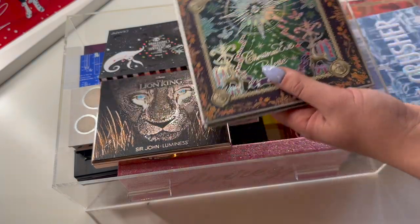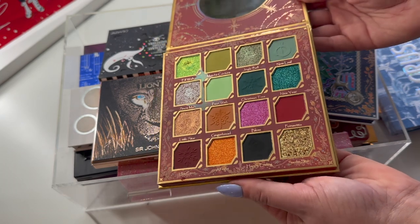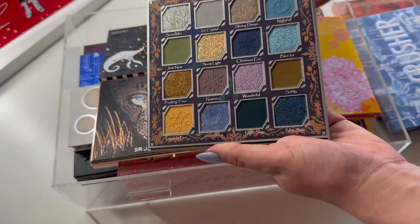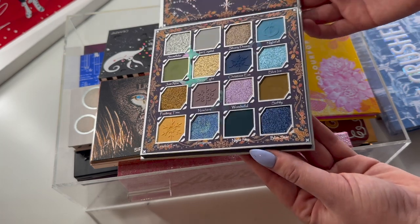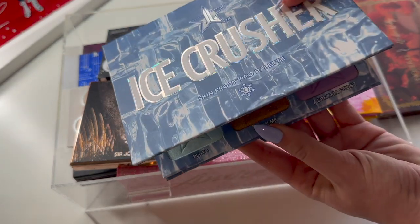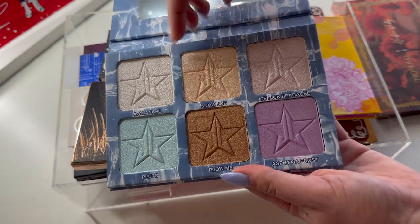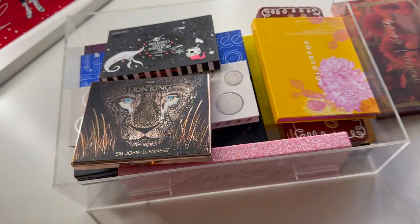I have two Odenseye Christmas palettes. We have the Merry Christmas palette, which is gorgeous - I think this is my favorite of the two, and it is for sure staying. Same with the Christmas Eve palette - I just really like these palettes, so I'm keeping both in my current rotation. I also have the Ice Crusher by Jeffree Star, which is a highlighter palette - the Skin Frost Pro palette. I'm going to keep this in as my highlighter choice for the month.